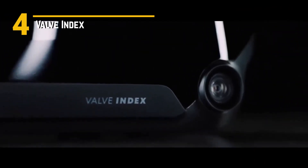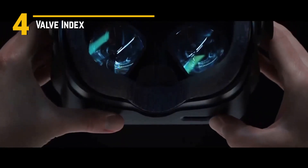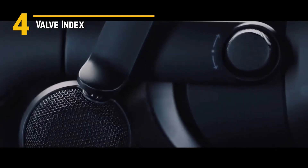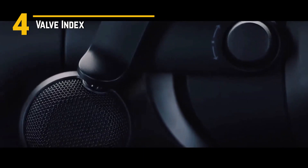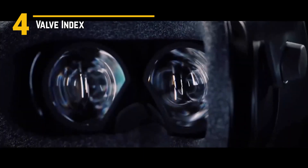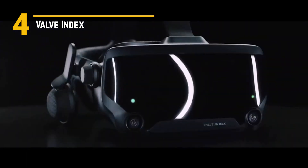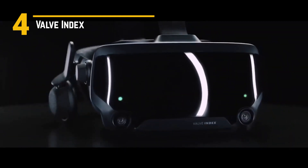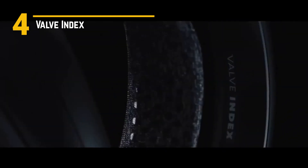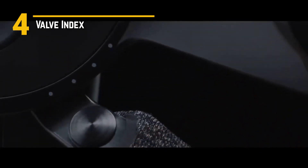Number 4: Valve Index. The Valve Index is a powerhouse VR system that's redefining immersion and pushing the boundaries of gaming technology. Let's talk features. The Valve Index is packed with cutting-edge tech, including high-resolution displays with a refresh rate of up to 144Hz. This means buttery smooth visuals and crystal clear graphics that transport you to another dimension. Plus, with precise tracking sensors and ultra-low latency, every movement feels natural and responsive, whether you're dodging bullets or casting spells.